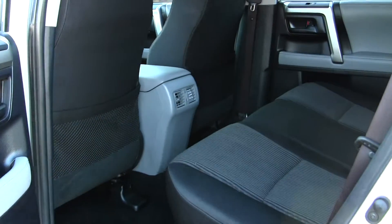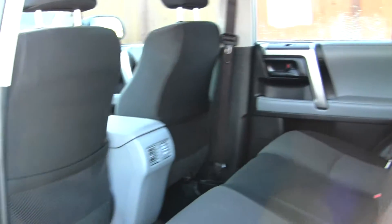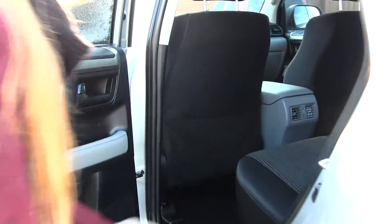The back seat comfortably seats three. Very spacious back here. Also very easy to fold away for extra space.